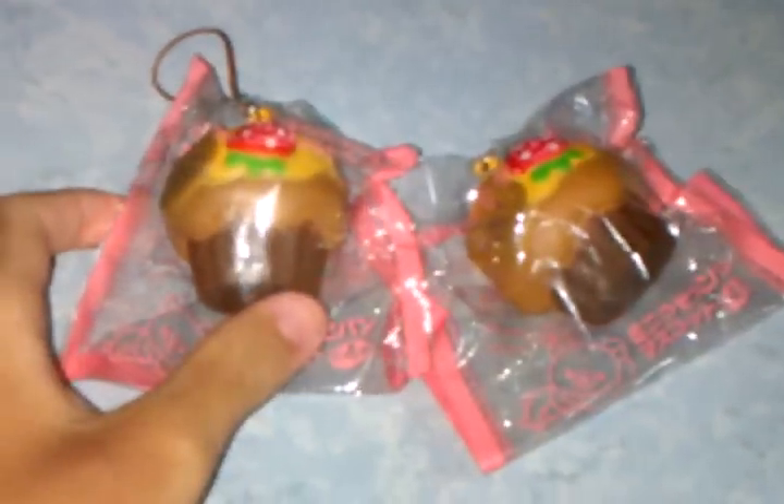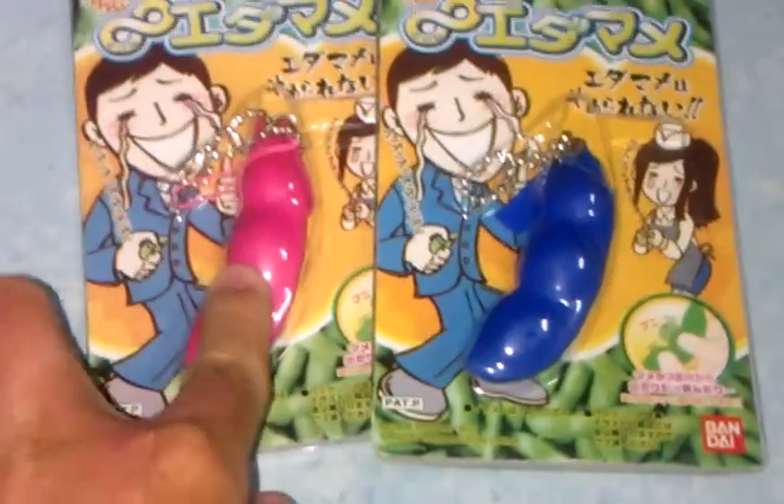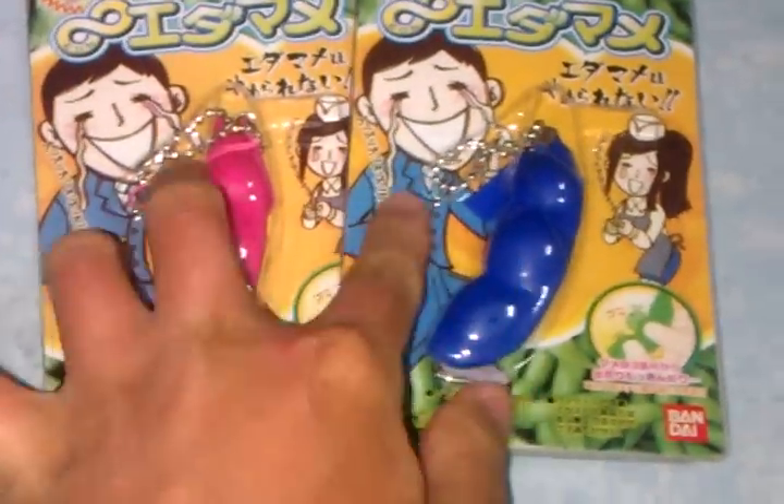Now for the SGD 4.00 category. First I have the Rilakkuma muffin — only the yellow one is available, no more pink. It comes with a brown phone strap and will come in pink packaging. That's SGD 4.00. Next I have Peas — we have the pink one and the blue one.